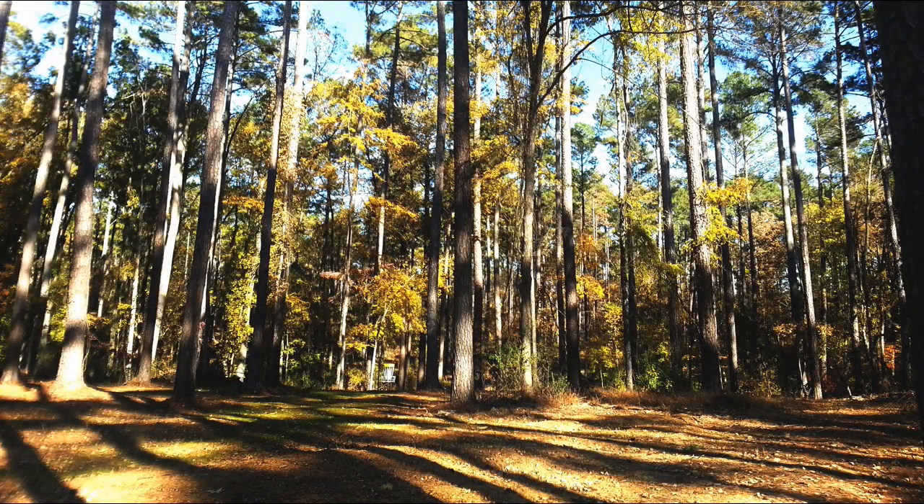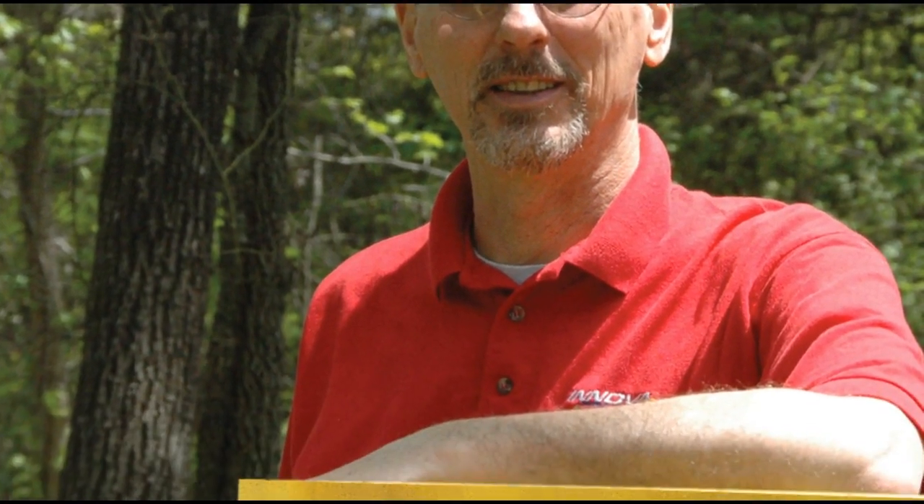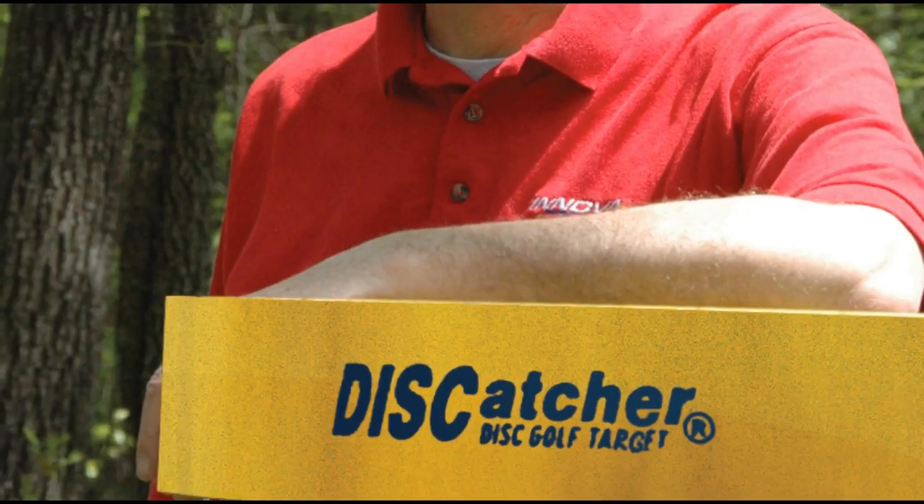The terrain is what it is, and that's how we designed the course — to actually show off the terrain and the natural beauty of Chester State Park. Who designed this course? One of the designers from Innova Disc Golf, Russell Swartz, designed the course. Russell is at the Innova headquarters in Rock Hill. He's one of their head designers.